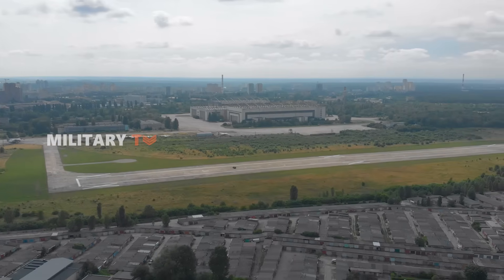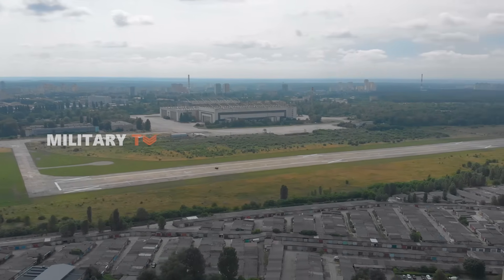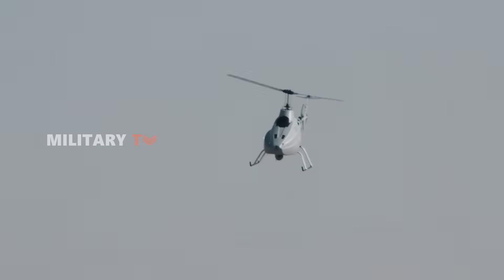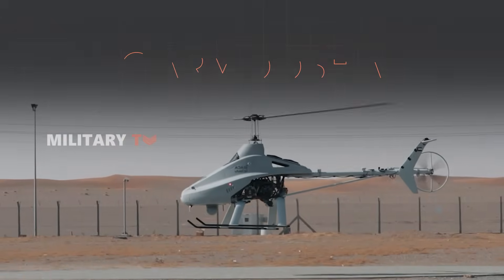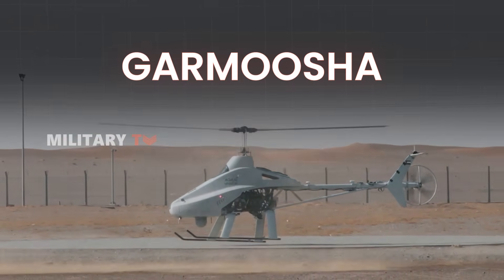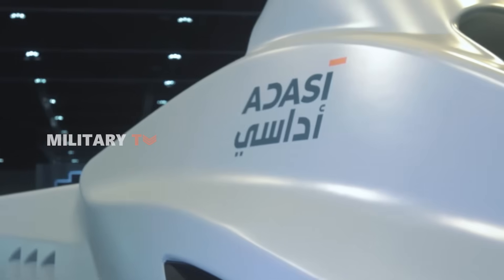What if one of the most advanced battlefield scouts didn't need a runway, could fly for eight hours straight, and dodge electronic jamming entirely? Meet the Garmusha UAV, an unmanned aerial vehicle from the UAE that's silently rewriting the rules of modern warfare.